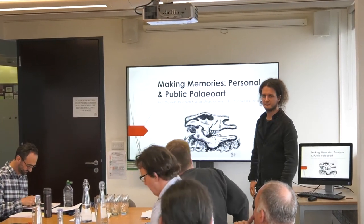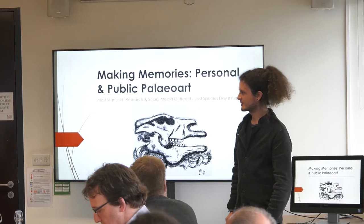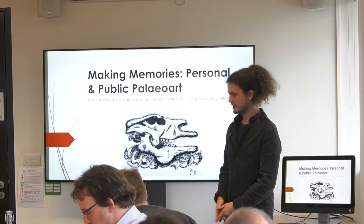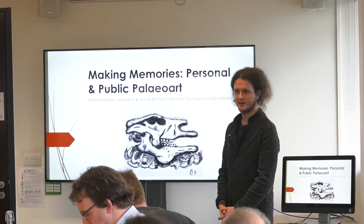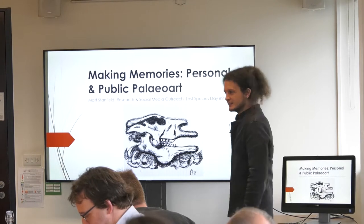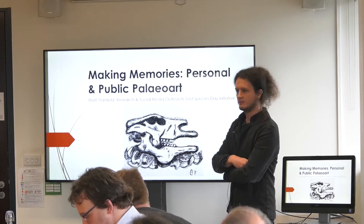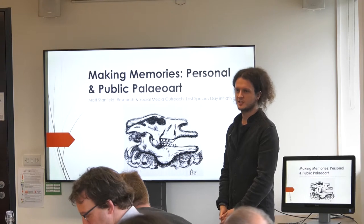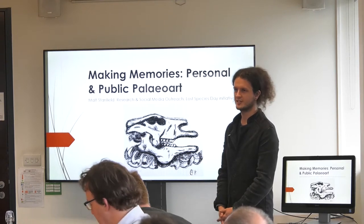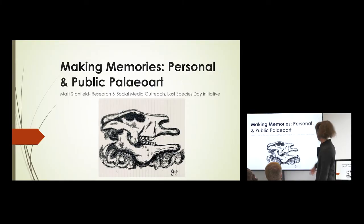Hi, my name is Matt Stanfield. Some of you may be aware of the Lost Species Day initiative which I'm associated with. Thanks so much for having me, and I should also thank Beth Windall because she recommended me to Chris to talk at this event — or maybe I should blame her, depending on how well this goes. I'm here today to talk about personal and public paleo art, mainly in the context of science communication and species that have gone extinct recently whose extinctions are linked to human activity. That is actually a sketch of a tattoo design I'm planning to get in the new year.